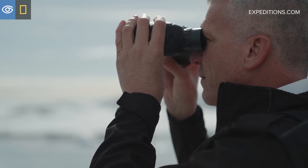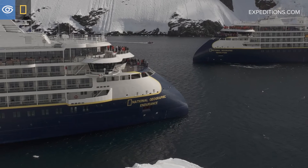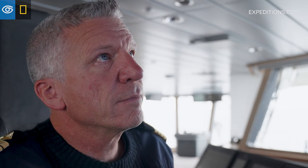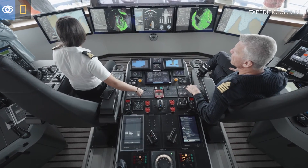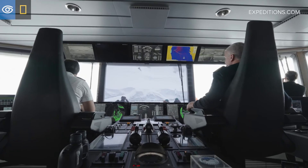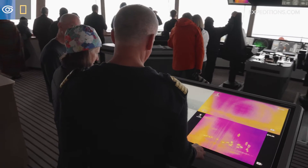Lindblad Expeditions involves their ship's captains in the design of the ship. When we received the first plans of the bridge, I thought this was not the best ergonomical way to operate a bridge. I came up with an ergonomical concept so that the ship can be driven from one chair without getting up and moving around. The final result is something much more ergonomical than most ships' bridges are, and it looks completely different — our guests love it as well.